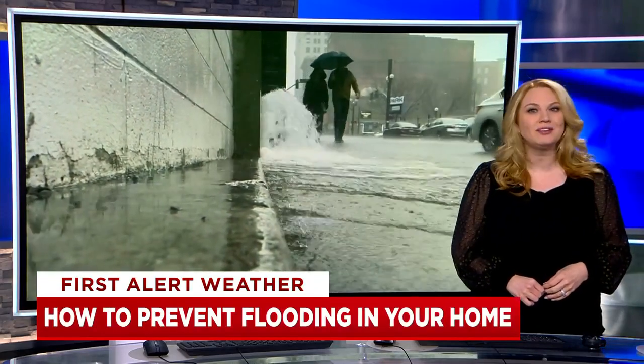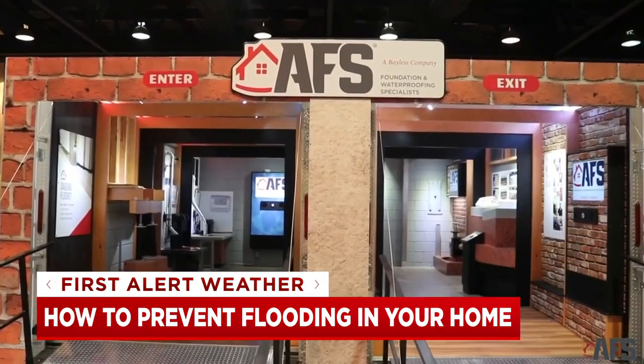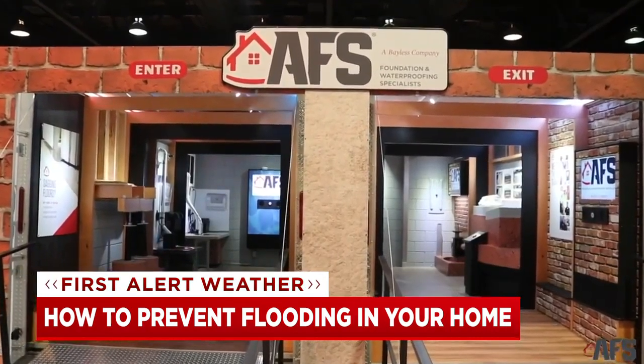Water damage can be one of the most expensive home repairs you'll ever have to deal with, but getting ahead of any looming problems could save you a ton of money and frustration. That's Bailey Ross, the sales manager at AFS Repair in Nashville.